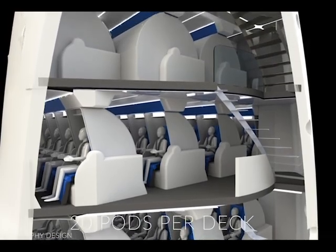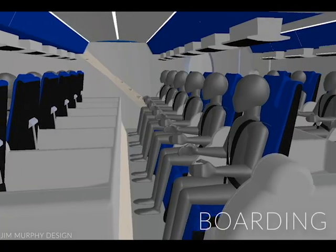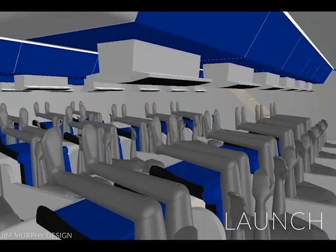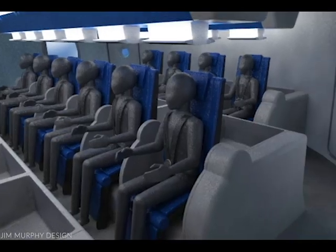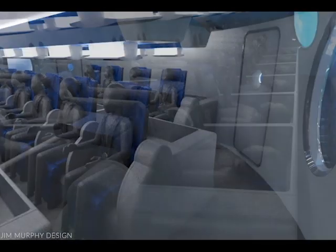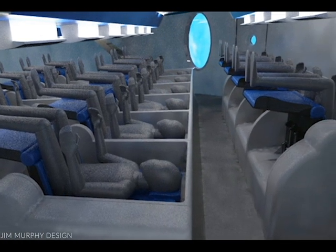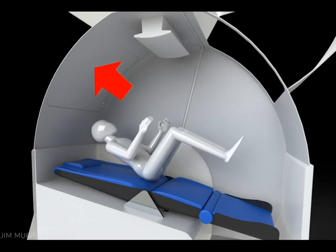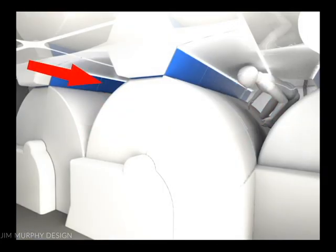There will be three decks with space to accommodate 20 individual pods. These pods will provide for boarding, launch, and private sleeping accommodations for each individual. The pods are designed to allow the cabin to be open for launch and closed for privacy once in orbit. Two hatches on the pods allow passengers to exit their pods into a temporary corridor that is created when the pod shrouds are deployed.